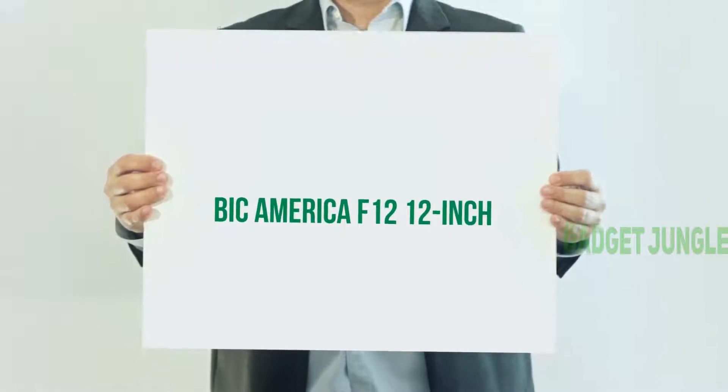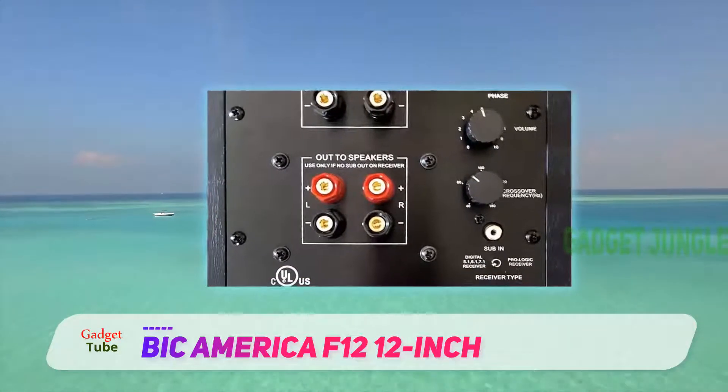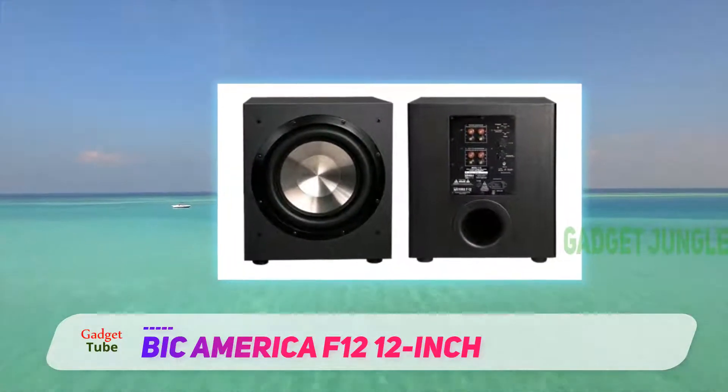The Bic America F12 is a 12-inch subwoofer made by the Bic America company. Bic America is known to make quality sound products like subwoofers and speakers at an affordable price.